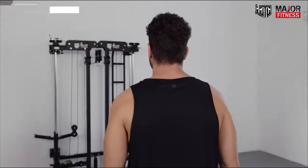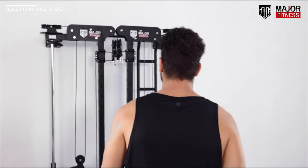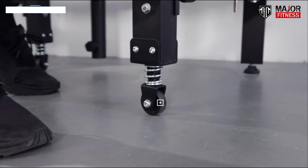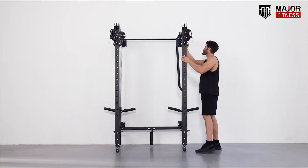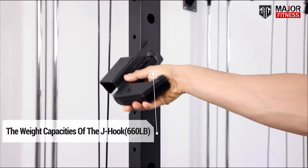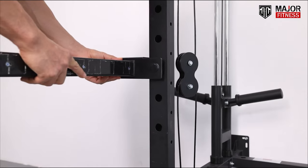Hey fitness fam, meet your new workout buddy — the Lightning F35. It's not just a home gym, it's a game changer. This foldable wonder packs a power rack, cable crossover, landmine, and pull-up bar. Your entire gym, right at home.